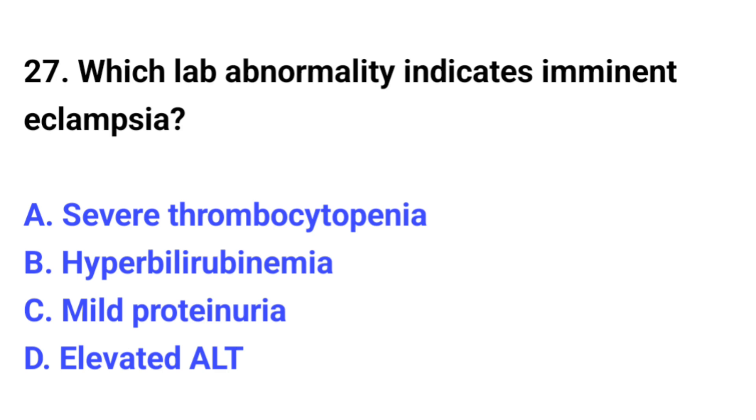Question number 27. Which lab abnormality indicates imminent eclampsia? The correct option is A: Severe thrombocytopenia.